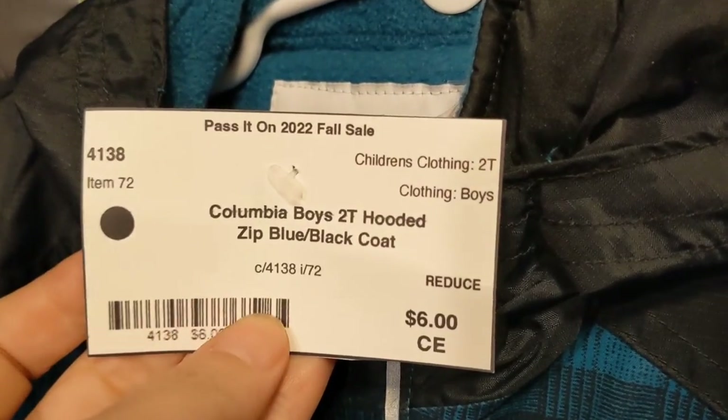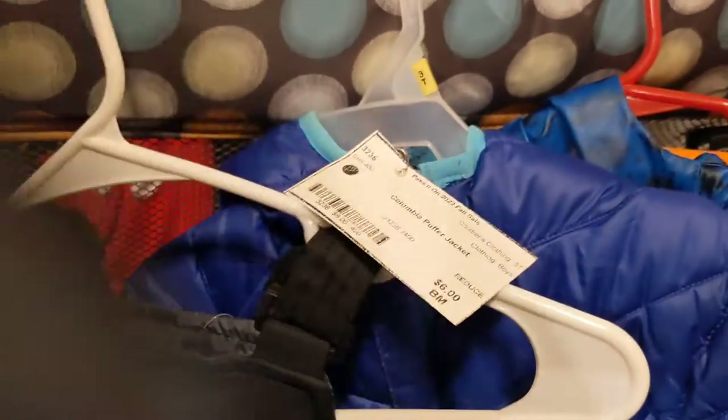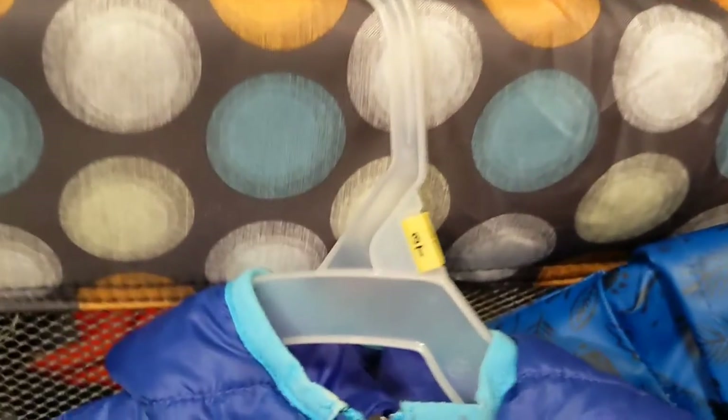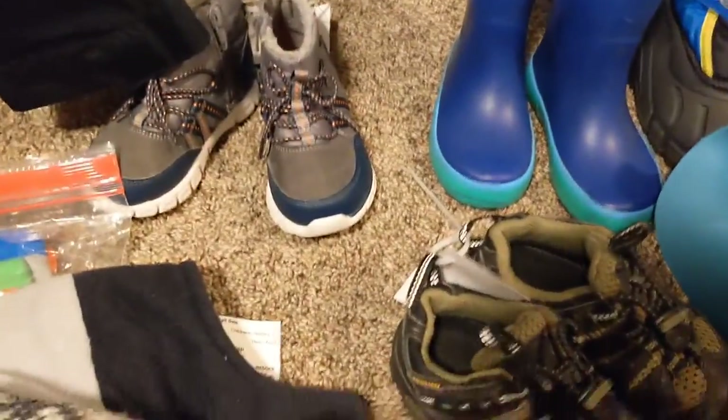I got him this Columbia coat for $6 — it's really nice, it's a nice snow coat. And a pair of snow pants for $10. Some brand new Columbia sportswear rain pants that still have their tags on — I got these for $12, such a good deal. I got them some hats — this was $2, it's got fleece on the inside, super cute, little pom pom.